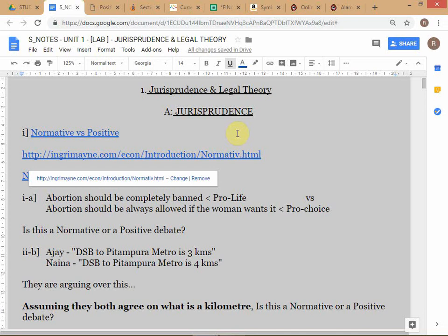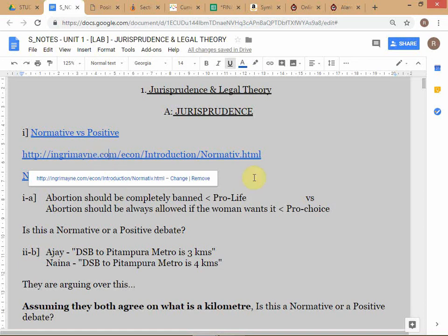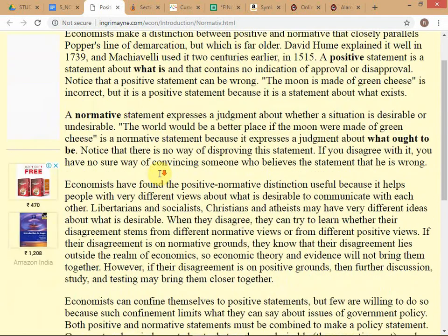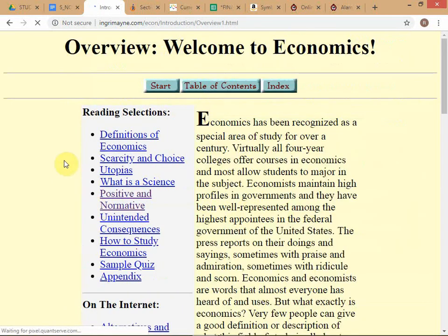The test that you've understood these concepts is that if you get a particular statement, you should be able to identify it as positive or normative. You can also apply this to discussions and debates - is this debate about a positive issue or a normative issue? That's what you should be able to determine. It's pretty simple - you just need to be aware of the terms.